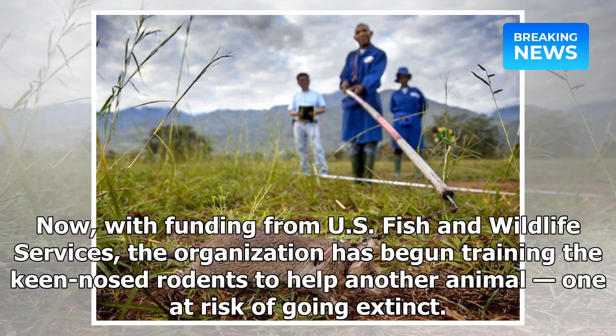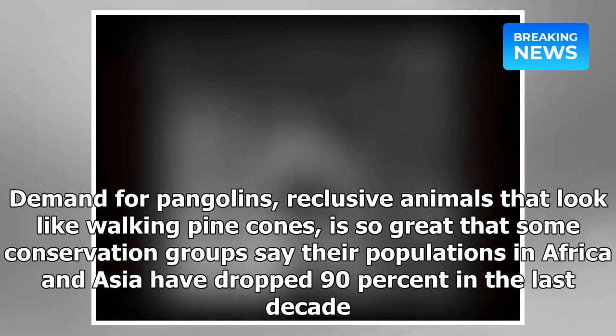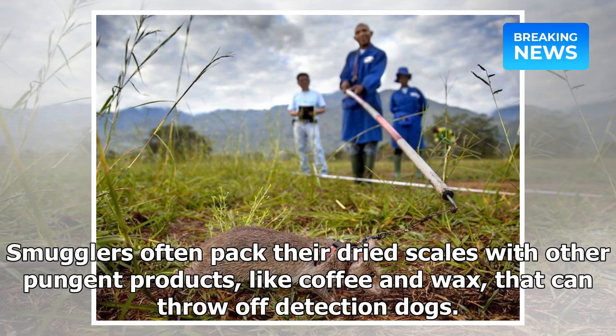Now, with funding from U.S. Fish and Wildlife Services, the organization has begun training the keen-nosed rodents to help another animal — one at risk of going extinct. Demand for pangolins, reclusive animals that look like walking pine cones, is so great that some conservation groups say their populations in Africa and Asia have dropped 90% in the last decade.